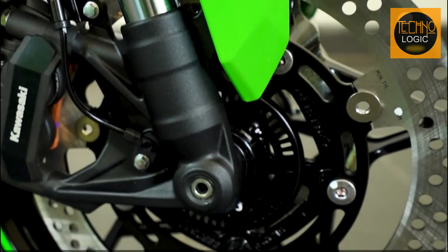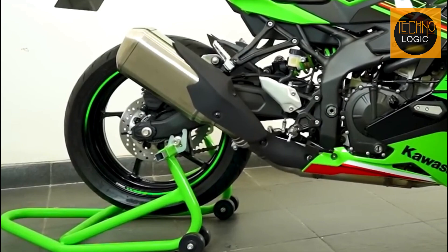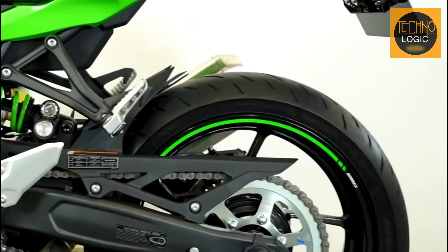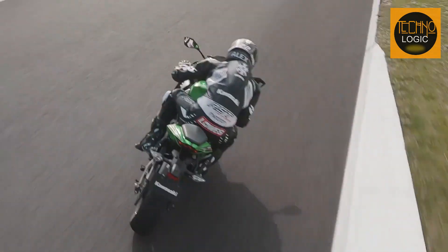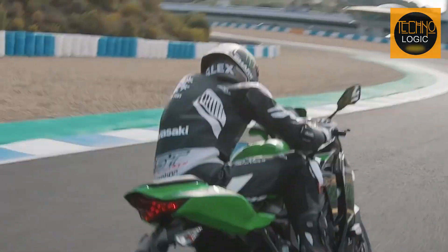The Ninja ZX25R offers superior stopping power with its large diameter front and rear discs, radial mount monoblock caliper, and dual-channel ABS. The 17-inch alloy wheels are fitted with 110/70S front and 160/60S rear tires, giving riders precise control for both track performance and city traffic navigation. The superior brake touch helps riders set precise corner speeds for an improved riding experience.